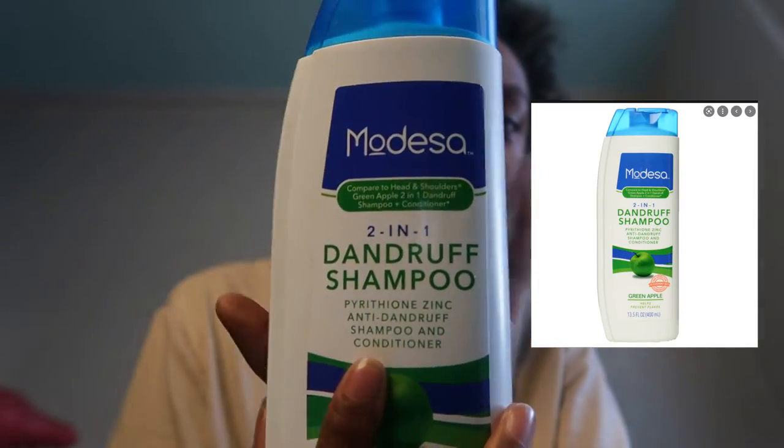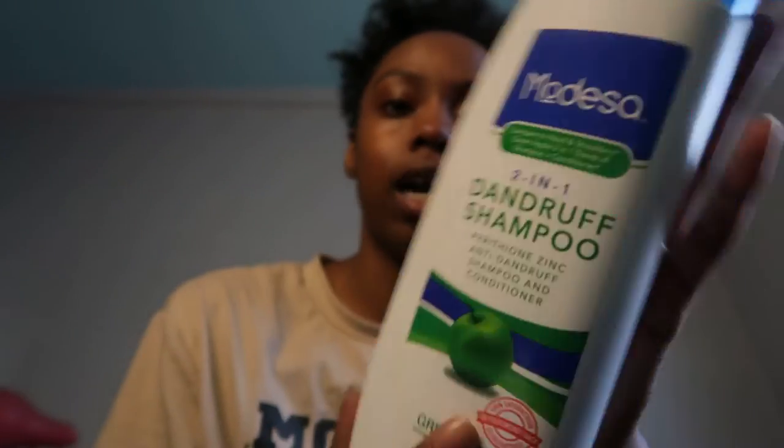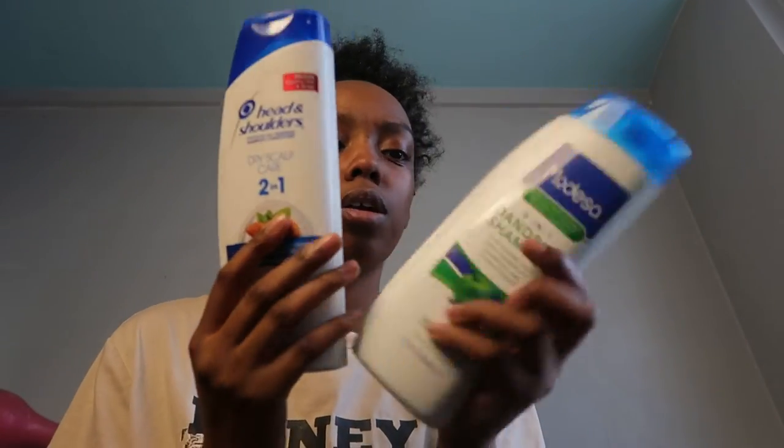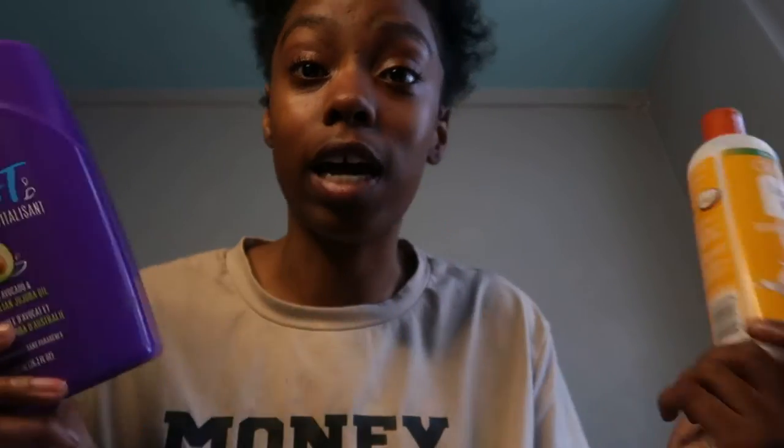When I'm wearing box braids or feeding braids, I would get a lot of dandruff because while I have those braids, I'm oiling my hair, gelling it, putting grease, gel, mousse — all that — and doing my edges. So that's a lot of dandruff buildup. When that happens, I take out my braids and I use this Dandruff Shampoo 2-in-1. I think it's Madisa. These two are from Family Dollar and were only like $3 to $4 each. These are the two conditioners I use.